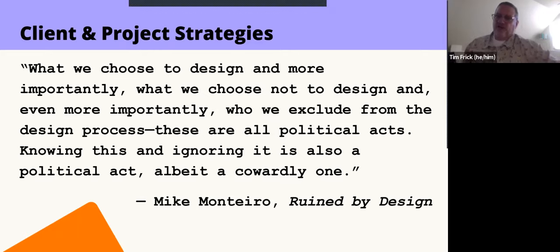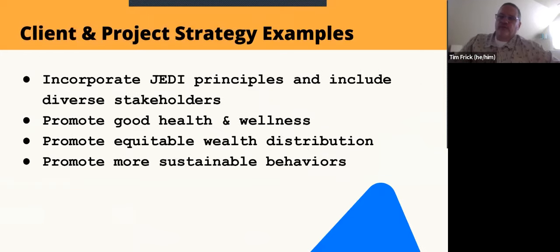A lot of our conversation revolves around saying no to bad money — figuring out what the projects you choose to work on are actually going to promote. Both Mighty Bytes and Whole Grain Digital share the ethos of using business as a force for good, making sure people are included, and that strategies for justice, equity, diversity, and inclusion are part of the work we do.